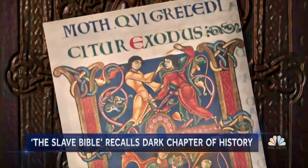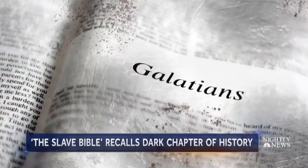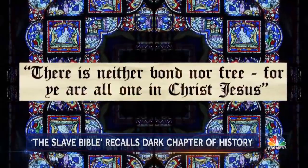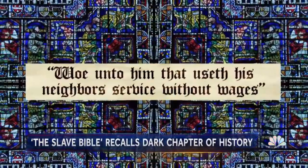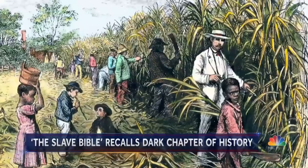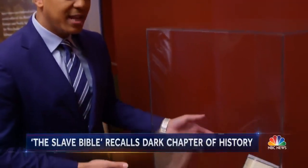Missing are chapters and verses that might have encouraged uprisings. The Book of Exodus is redacted — no story of Moses demanding Pharaoh let my people go. Gone is Galatians and the verse 'there is neither bond nor free, for ye are all one in Christ Jesus.' And no Jeremiah: 'woe unto him that useth his neighbor's service without wages.' What they've left in are verses such as Ephesians 6:5 — the famous 'slaves, be obedient to your master.'